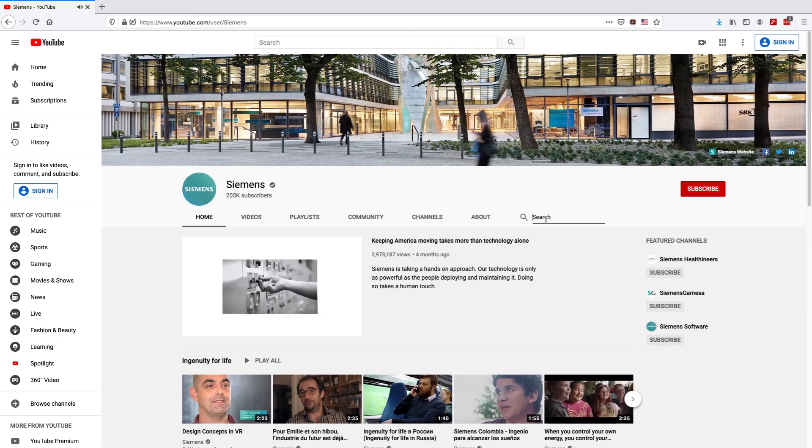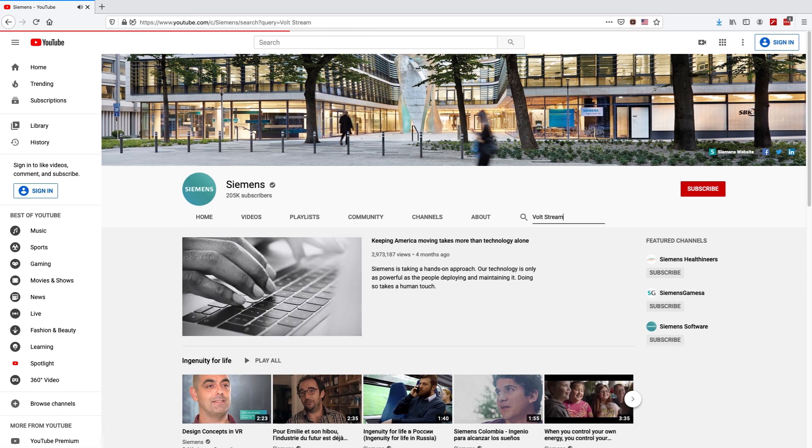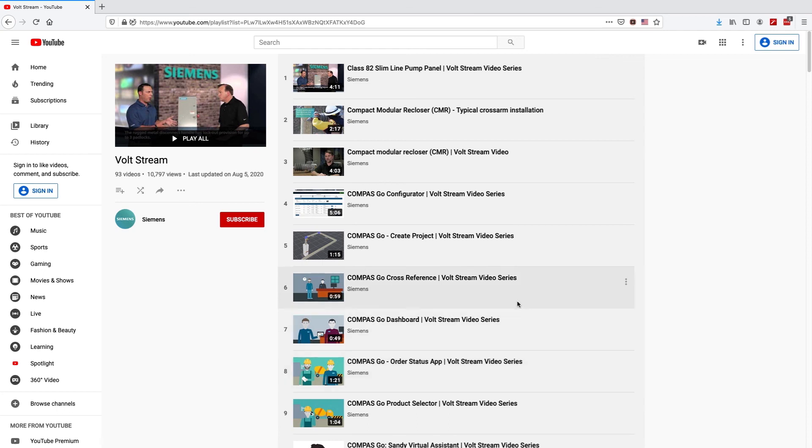Thank you for watching. For more how-to videos, visit YouTube and enter VoltStream to see the full playlist. Thank you for specifying Siemens.